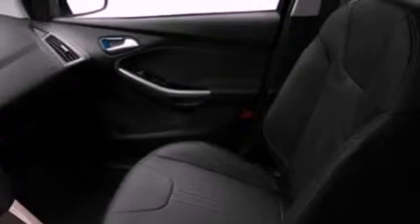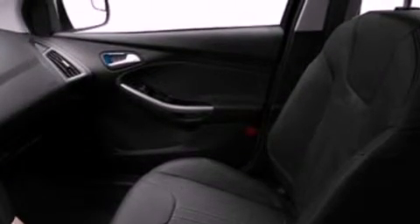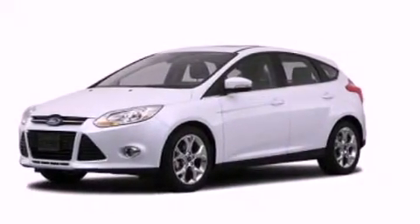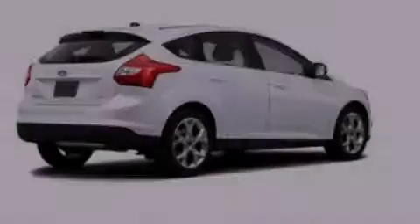A folding rear seat is also included. The Homelink transceiver can be programmed to use the same frequency as your remote opening devices, such as the garage door, the entry gate, or even the living room lights, enabling you to control them right from the driver's seat.